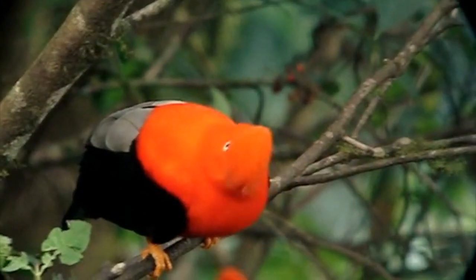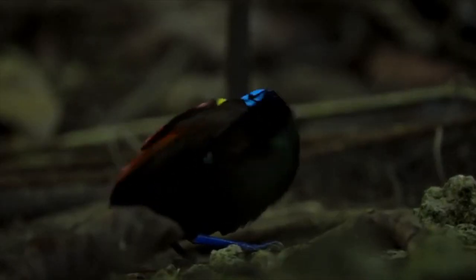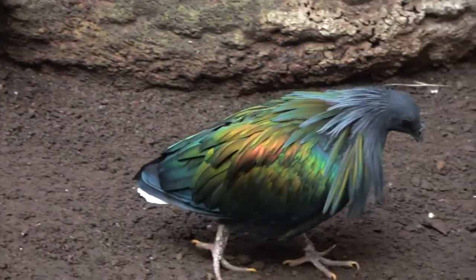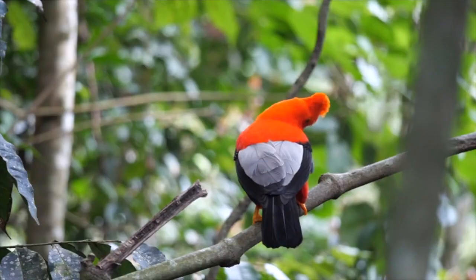They've got bright colors that shine in the sun and sometimes even glow in the dark. They will amaze you with their unique voices and magnificent appearance. In this video I will tell you about the 5 most colorful birds on the planet that you may not have heard of.